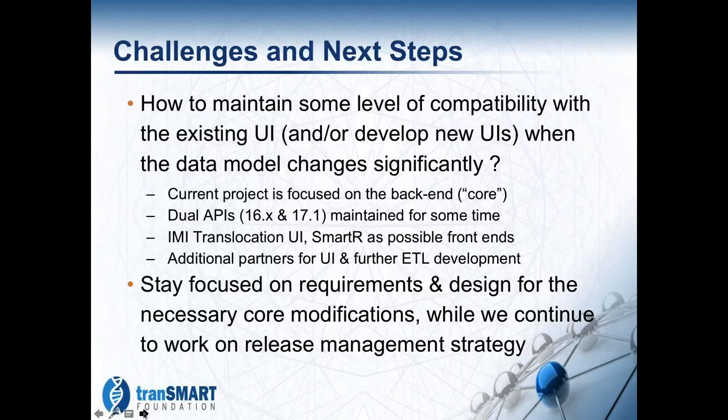We do have some challenges. The biggest one is that, partly due to the nature of the changes to the back end being proposed, there are going to be compatibility issues with the existing UI. We have to work out exactly how we're going to make that transition from a 16.x release to a 17.1 release.